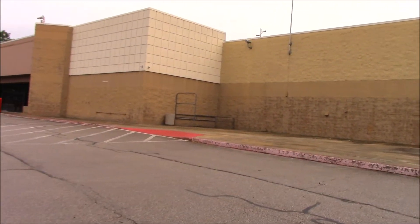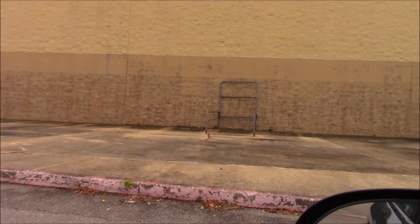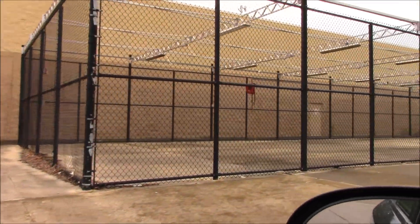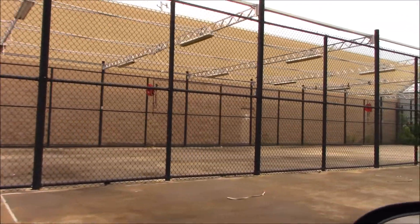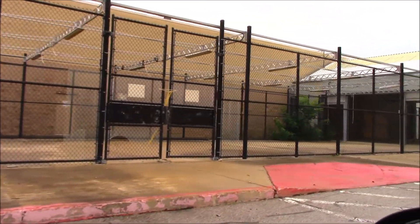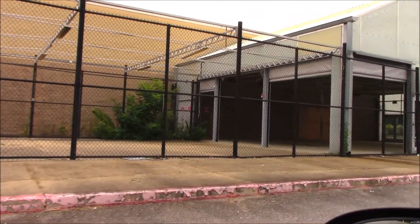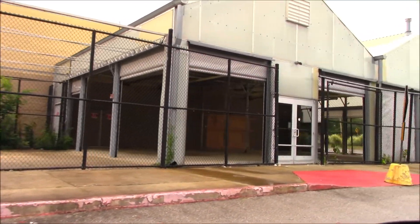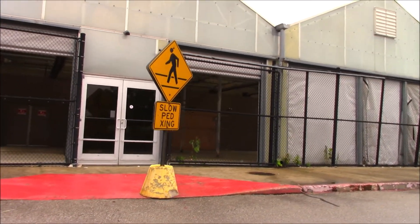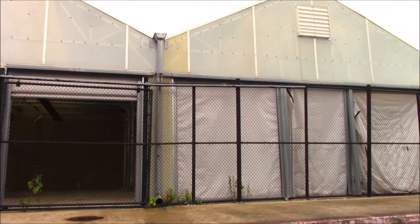Here's a cart rack, flagpole, another cart rack. This is where the garden center was. This actually was called River Street Square, but I guess it didn't work out.